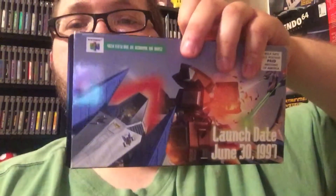Next up is my Nintendo 64 stuff. I got some really cool Nintendo 64 VHS tapes — there's one, and here's two. This one's about Star Fox 64, and I think the other one was just general things. I already have one, but that's pretty cool.